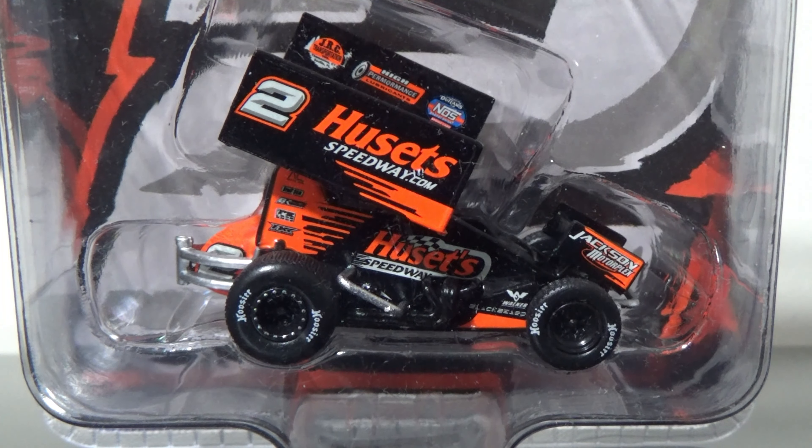Hello YouTube. This next diecast review will be on David Gravel's 2021 WhoSetsSpeedway.com sprint car from Acme Trading Company. This is a beautiful diecast I picked up from Diecast Wholesale Models.